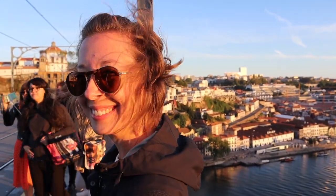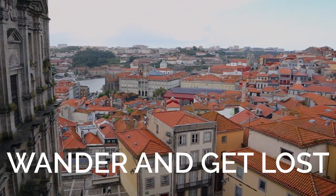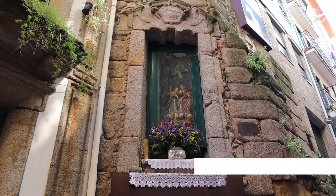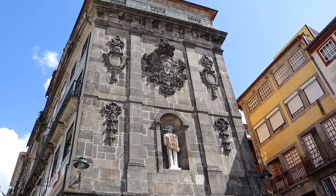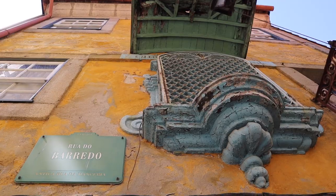When we were done checking out the bridge, we wanted to take a look at the older medieval neighborhood in Porto. There are a lot of really old buildings — some still quite run down, some totally being revamped and renovated into new spaces. There are really narrow streets and walkways. It's just a really cool part of town.